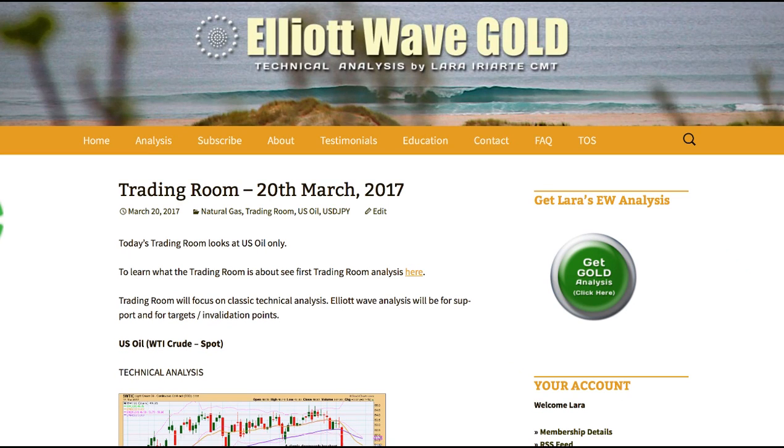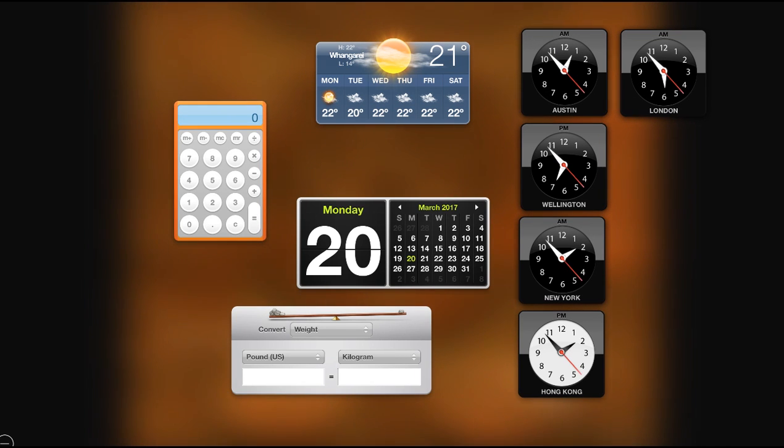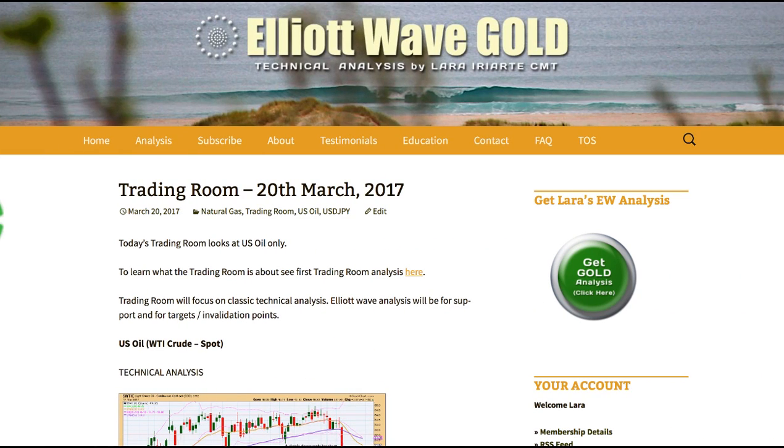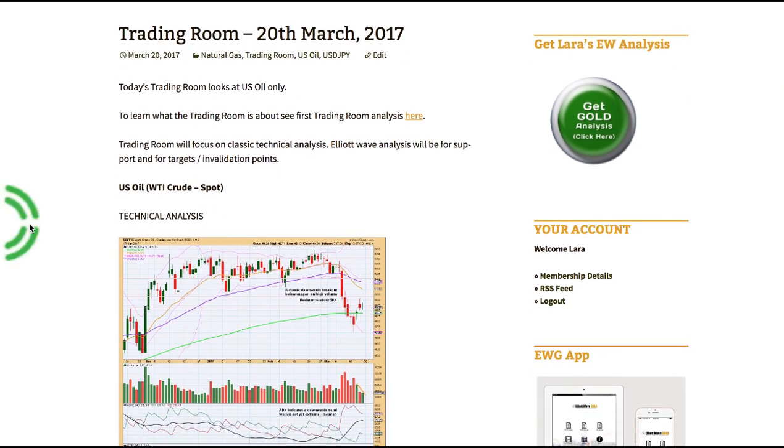Hi, this is Lara at Elliott Wave Gold with your weekly trading room update recorded Monday 20th of March, Eastern Standard Time, 5 minutes to 2am Eastern Standard Time on Monday the 20th. I've only got the one for you today, and if I see any other trading setups throughout the week I'll publish it on Elliott Wave Gold, but for now let's have a look at US Oil.